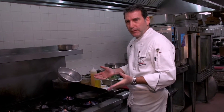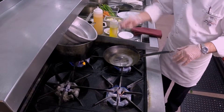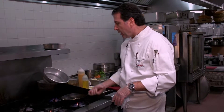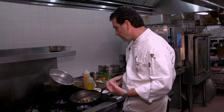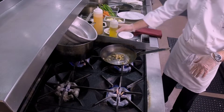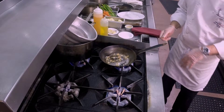Now risotto, making it from scratch, usually takes about a good 30 to 40 minutes. So I did it ahead of time and then what I'm gonna do is heat it back up and get it back to consistency. I'm gonna add all the roasted shallot, fennel, and leek mixture together — I think roasting it really intensifies the flavors. So I'm gonna add a little bit of olive oil here and get this pan heating up.